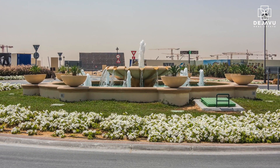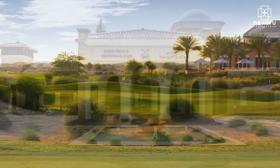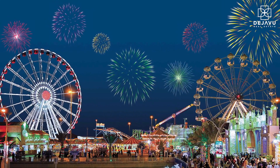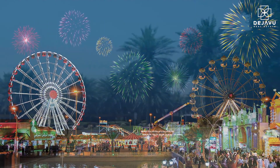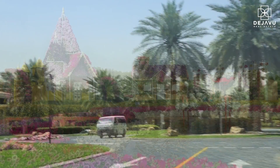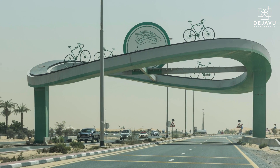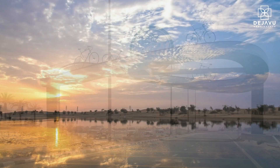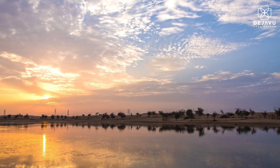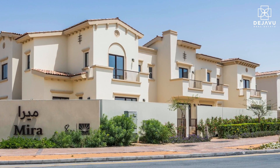Adding to the leisure choices of residents, Mira development is in close proximity to the Arabian Ranches Golf Club, Dubai Polo and Equestrian Club, and Global Village. Residents will become part of an exotic neighborhood that features the Dubai Miracle Garden, the famous Al Khudra cycling track, along with the Khudra Lake and desert camping facilities and sand surfing.